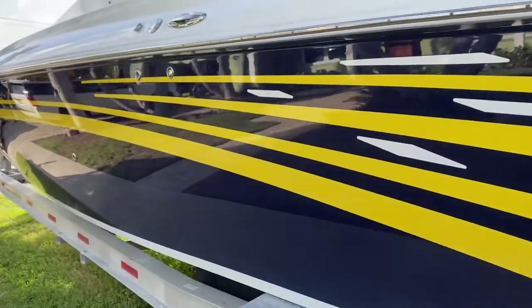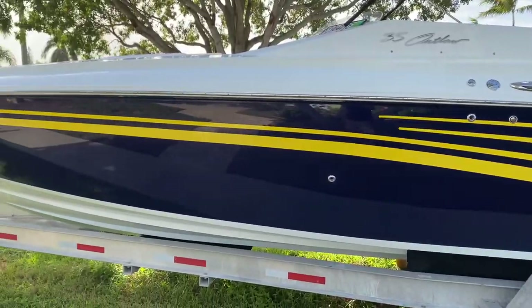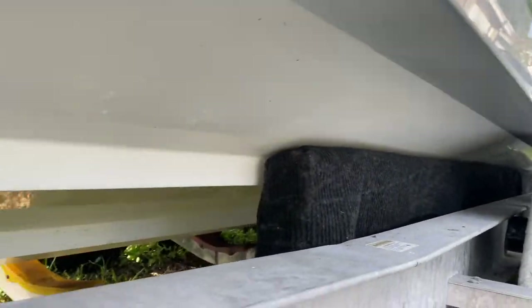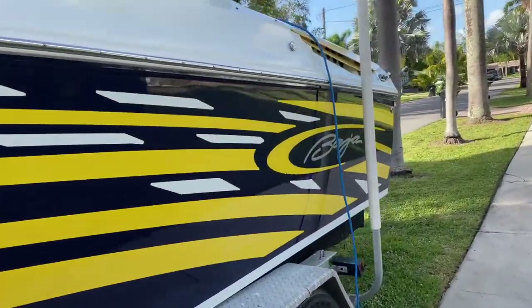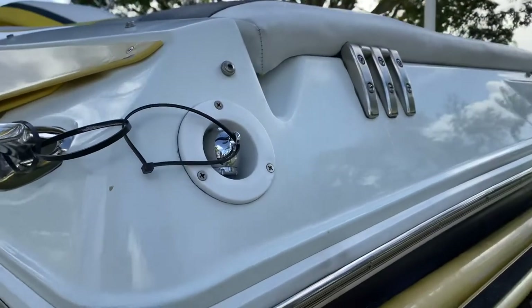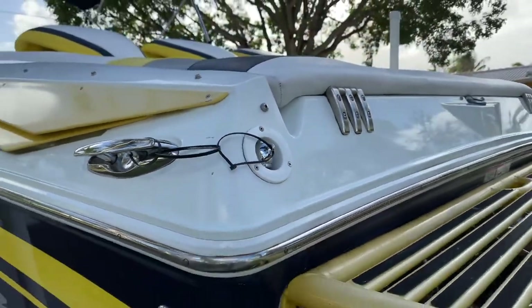So this is your exterior walk around. As you can see, beautiful, beautiful paint. This boat's gorgeous. Back here, you've got a fresh water rinse down with a 10-foot hose. The zip tie is just there to secure it while traveling, of course.